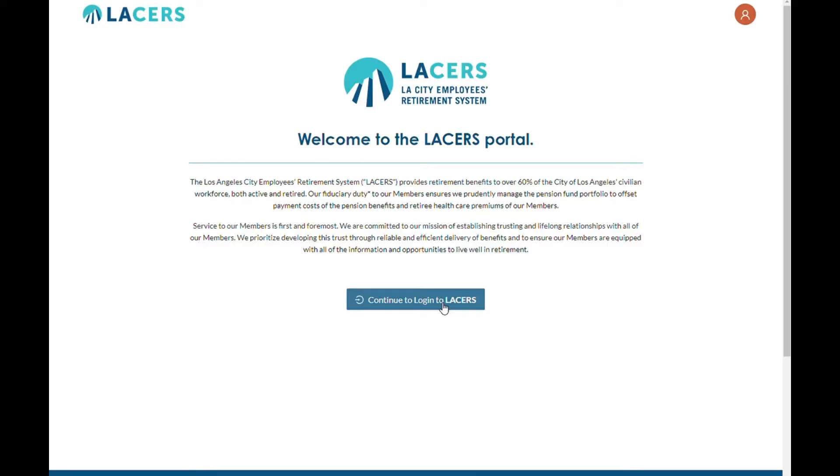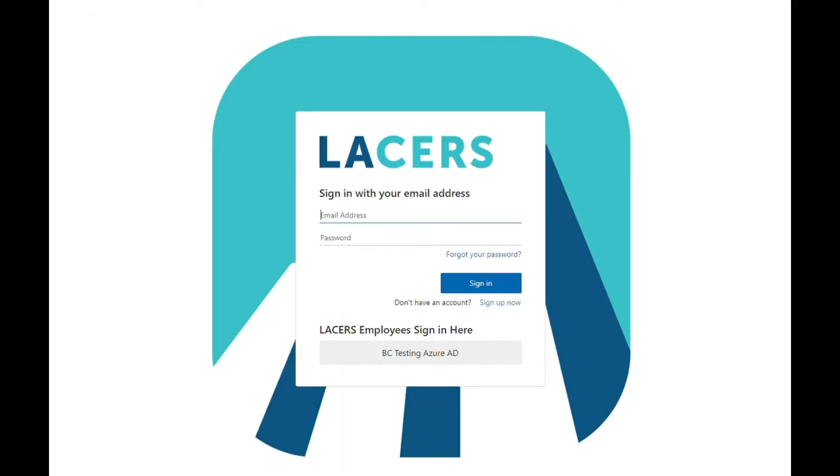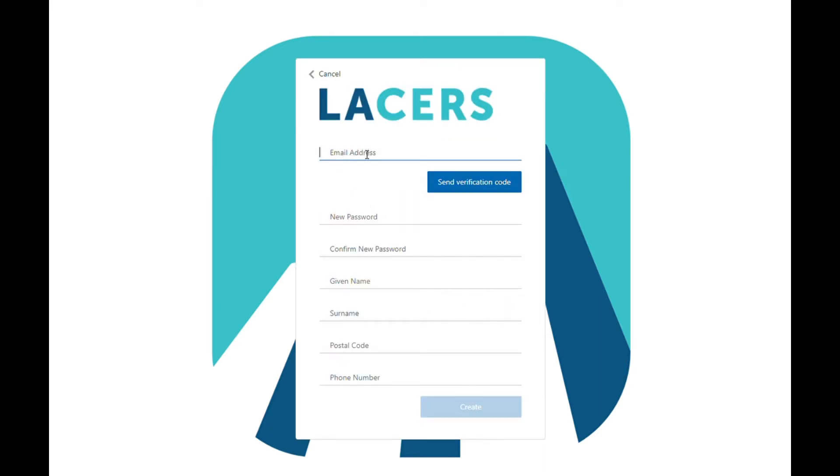Click the button to reach the login page where you can log into your account or create your account if this is your first time accessing the portal. To create your account, click the Sign Up Now link below the Sign In button.